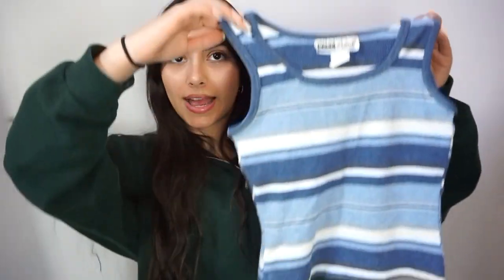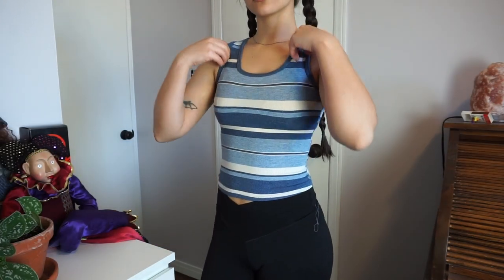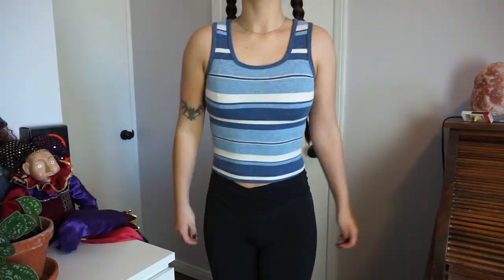Next is another really cute tank top from that brand Backstage. This is something that's a little out of my comfort zone just because of the color — you guys know I mainly wear dark colors. It's a really soft, thicker material, kind of like the other Backstage top, and again it's really nice and fitted and it hits me right about my belly button, so I think it's just a nice length.